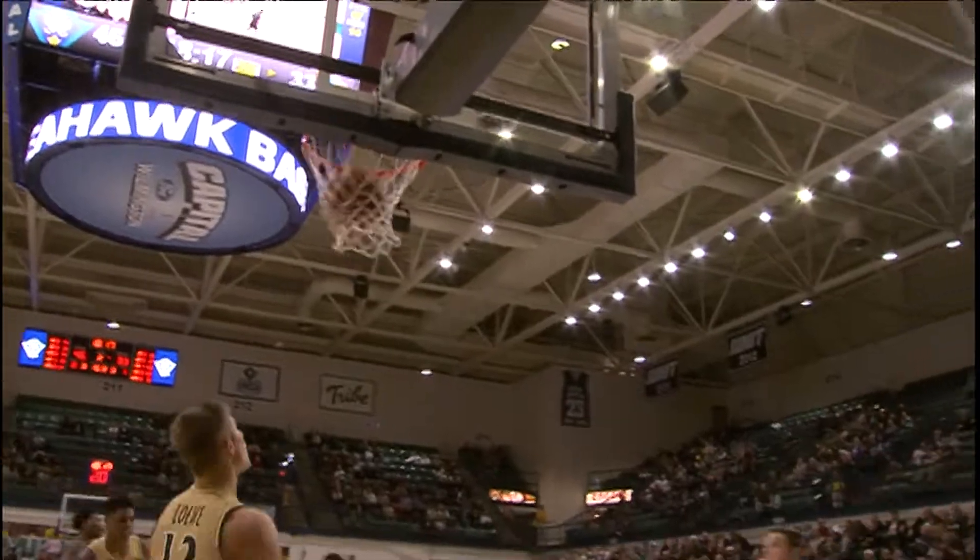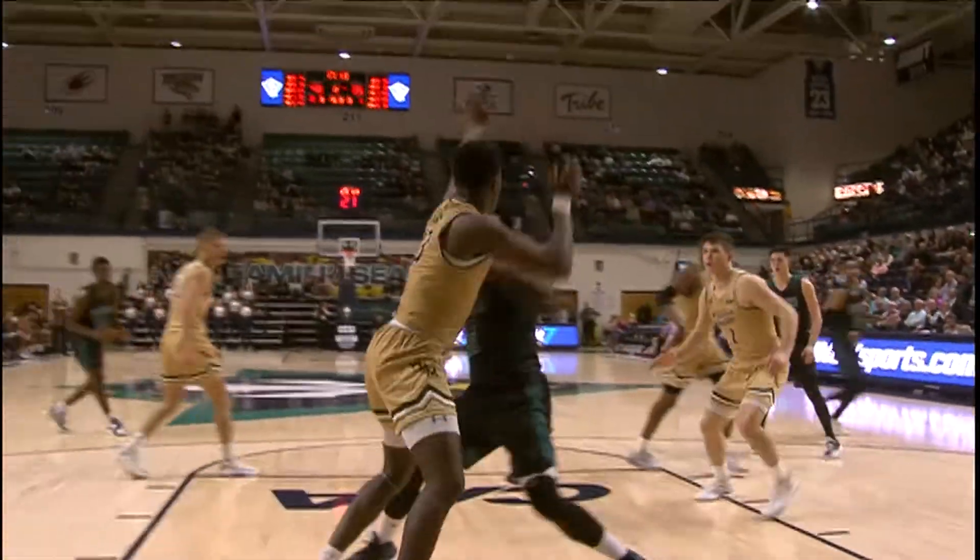Tays drives, Tays all the way. Reverse layup is good. He's in double digits with 11 — it is Kai Tays. Tays races into the paint, up and under. Layup with the left hand is good for Devontae Kaycock.